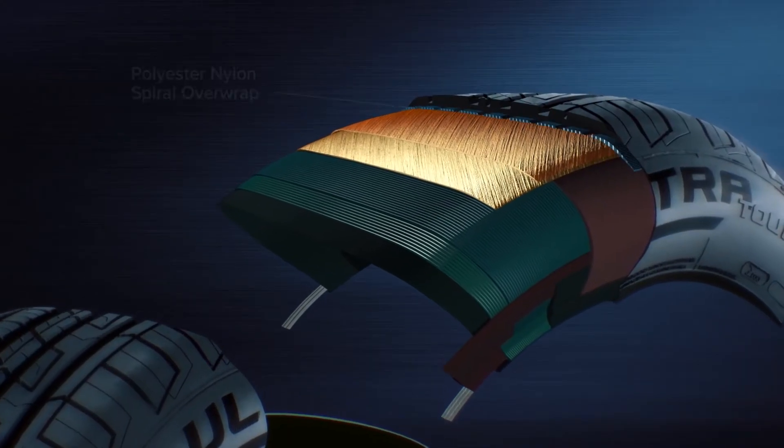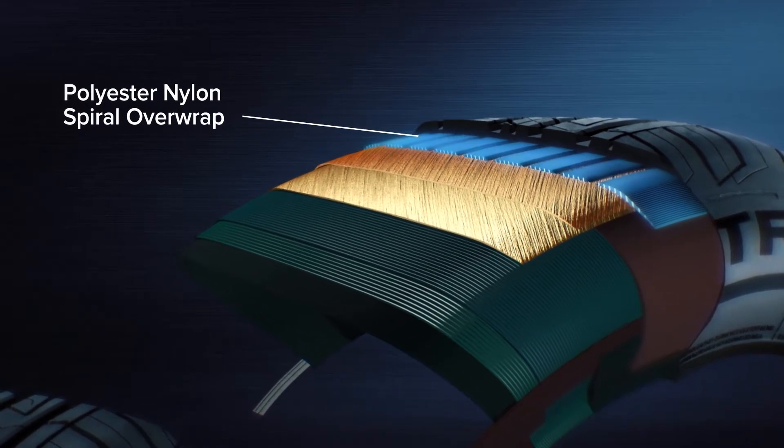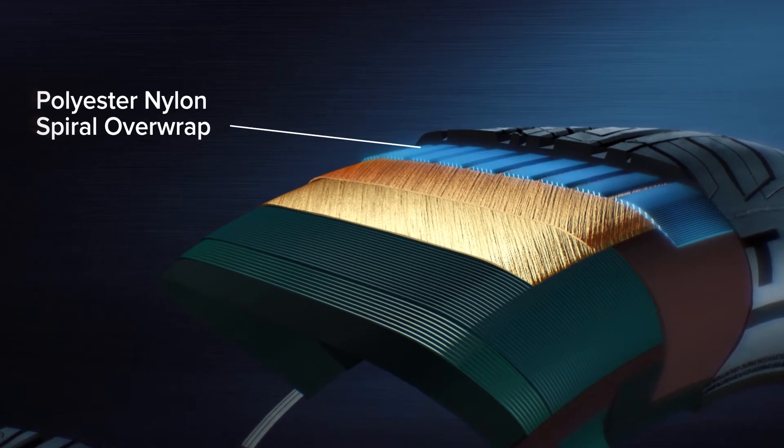Cooper also adds a variable layer of nylon over the steel belts to ensure a comfortable ride. So you get the stability needed for your high-riding SUV. That's Artec — stability, safety, performance and peace of mind for SUV drivers.